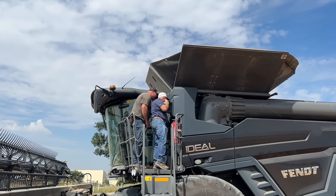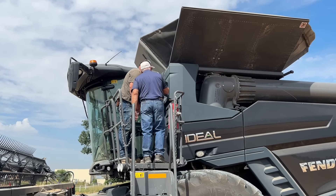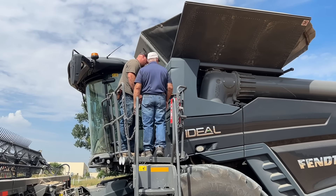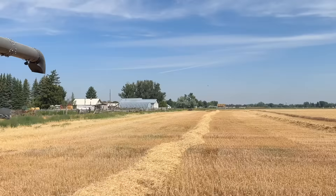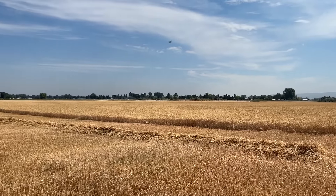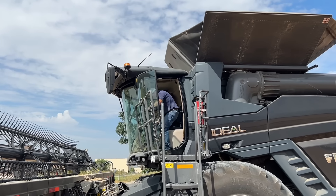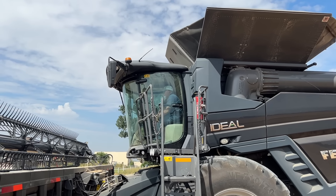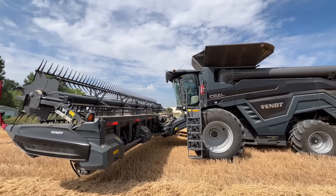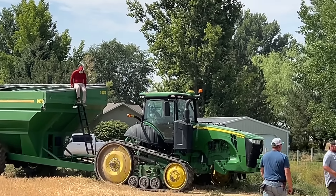They're going up there to get a grain sample. There's a little door right there. They're going to get a grain sample so we can take it in and get the moisture checked, because there's still a few patches of green out here and we're not sure what the moisture is going to be. The combine said between 11 and 13, so if that's the case, it's pretty good. Craig is over here getting a sample out of the grain cart.